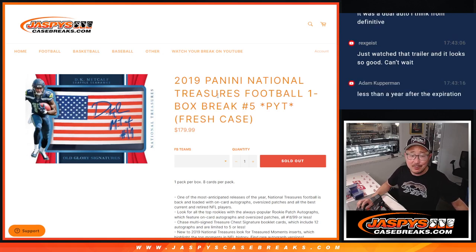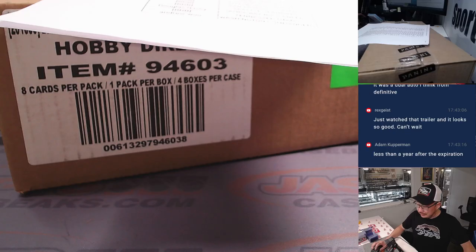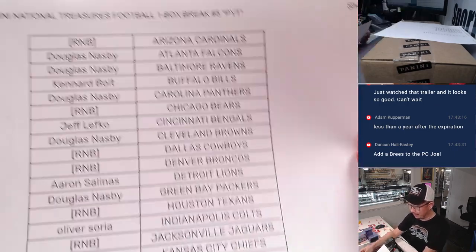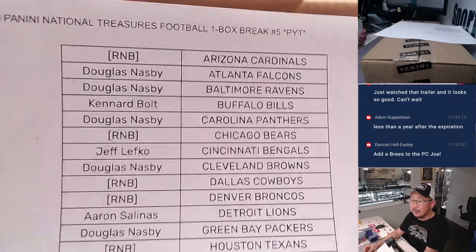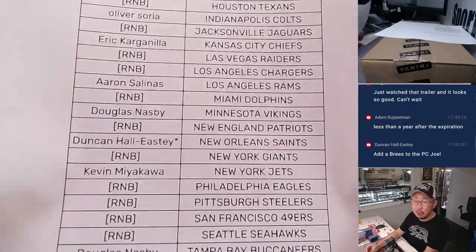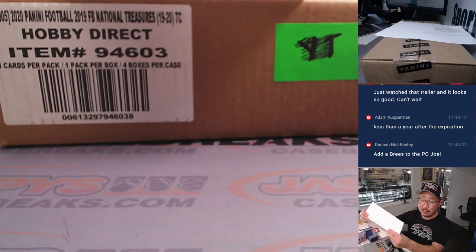Hi everyone, Joe for Jaspi's CaseBreaks.com here with 2019 Panini National Treasures Football. Pick your team, number five, one box break from a fresh case. Some interesting big hit potential in here, of course. Thanks for hanging with me on a Monday. Thanks to the people who bought their team straight up — I appreciate you. Duncan last bought Mojo, Saints, looking for some Drew Brees to add to his personal collection.